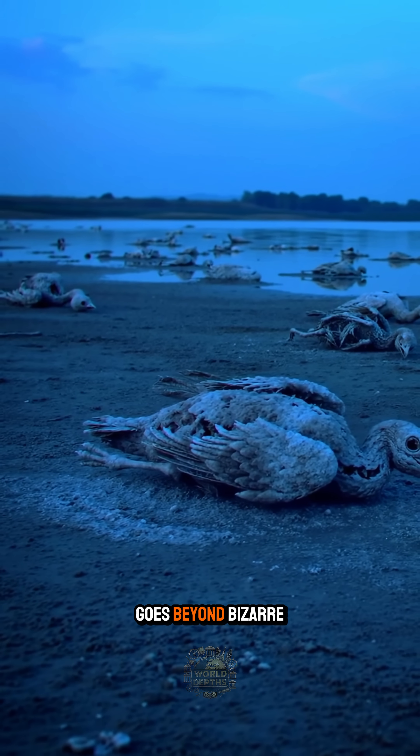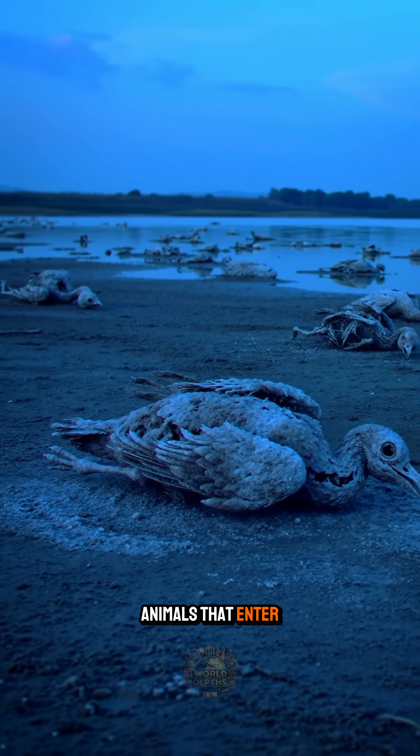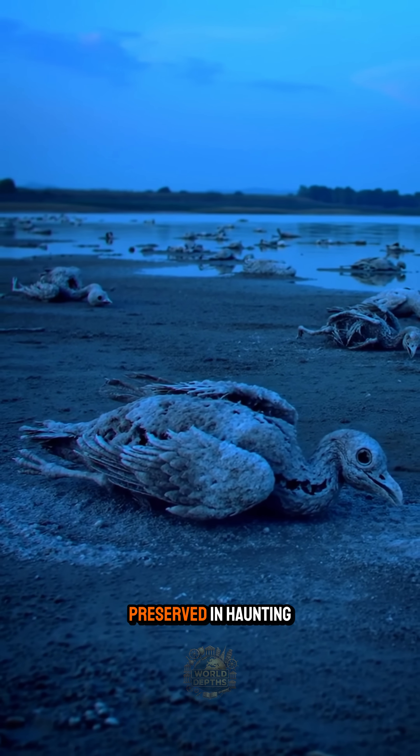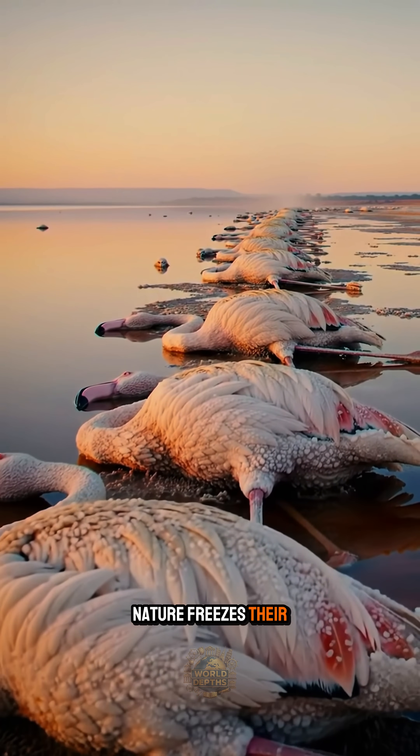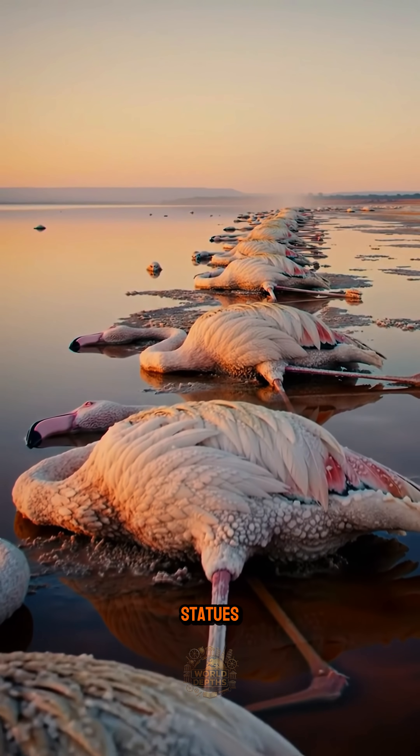But the spectacle goes beyond bizarre. Animals that enter these waters end up mummified, preserved in haunting detail. It's as if nature freezes their final moments, crafting a graveyard of real-life statues.